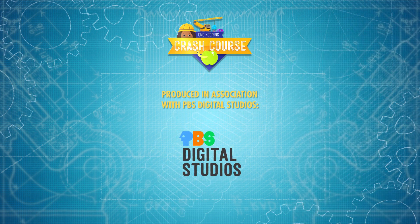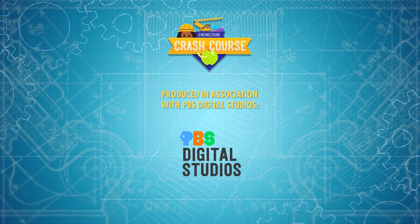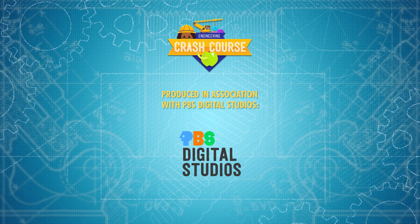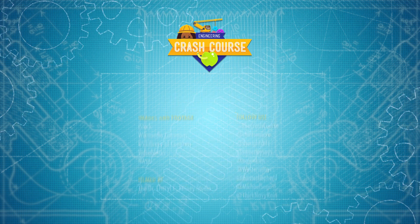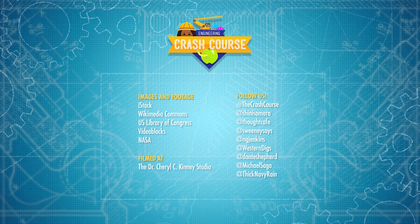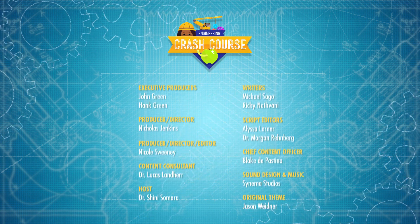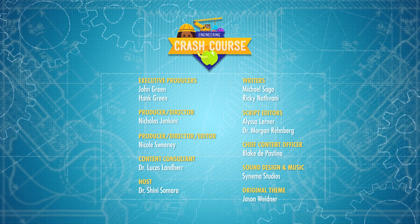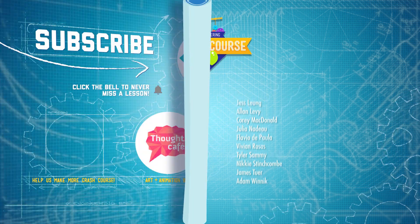Crash Course Engineering is produced in association with PBS Digital Studios, which also produces Hot Mess — a show about how climate change impacts all of us and what we can do about it. Explore how we can create a better future for our planet and ourselves by checking out Hot Mess at the link in the description. Crash Course is a Complexly production, and this episode was filmed in the Dr. Cheryl C. Kinney Studio, with the help of these wonderful people, and our amazing graphics team is Thought Cafe.